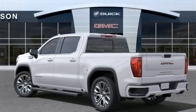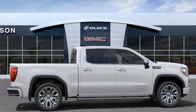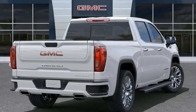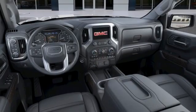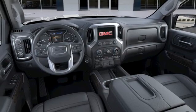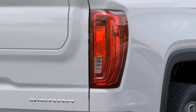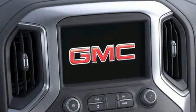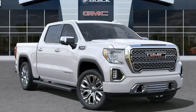A great vehicle is comprised of great features like these: V8 engine, four-wheel drive, automatic transmission, trailer brake controller, integrated navigation system, wi-fi hotspot, dual zone climate control, express open and closed sliding and tilting sunroof, adaptive suspension, auto dimming rearview mirror, and front heated and ventilated leather bucket seats.